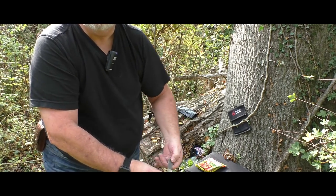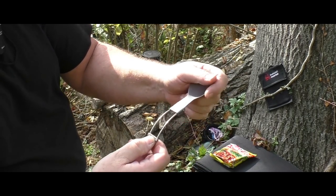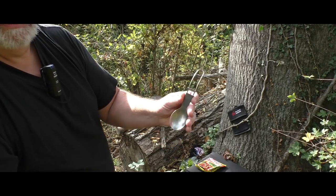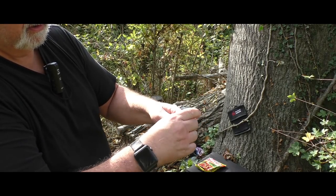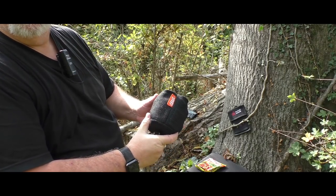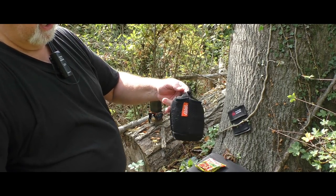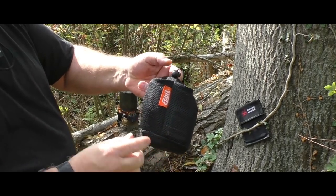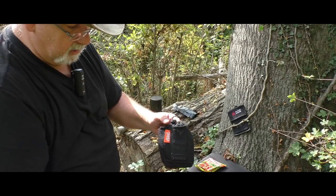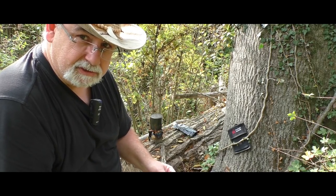Dann habe ich mir auch noch von SBIT diese Titanlöffel und auch die Gabel – die kommt erst morgen, kommen zwar aus derselben Firma, aber eines kommt früher, eines später. Auf alle Fälle, die sind zum schönen kleinen Zusammenlegen und eigentlich optimal. Und von meinem SBIT-Topf, den 750 Milliliter, passen hier außen optimal diese SBIT-Werkzeuge hinein: einmal vier Löffel und einmal vier Gabeln. Also echt top. Und mein schöner Holzlöffel vom Andreas, der bleibt natürlich bei der Trappe, wo er hingehört.